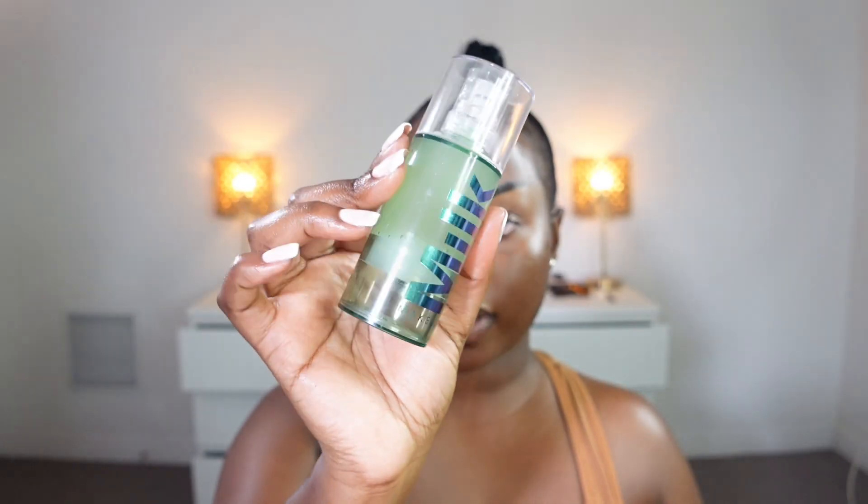I'm going to prime my face with this Milk Hydro Grip Primer — my makeup stays in place all day. I'm going to be putting this in my T-zone, that's where I'm going to focus it, on those places where I tend to get oily. This is going to help my foundation stick to my skin and it will not be moving or budging all day.